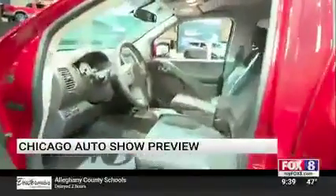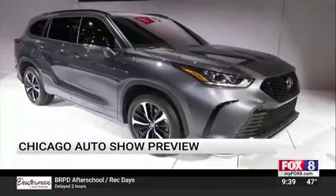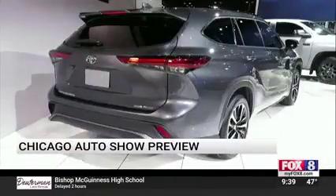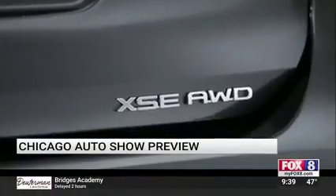Toyota rolling out a brand-new Highlander trim, the XSE. This vehicle is now sportier and sexier, and of course it starts at under $32,000. Three rows, and it's Toyota — which means it'll last forever.